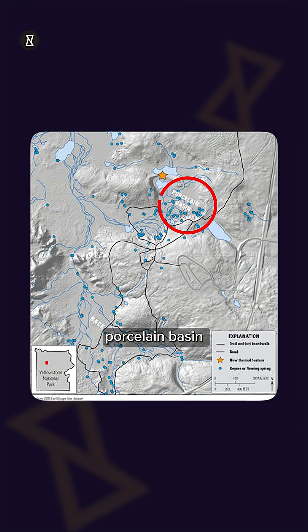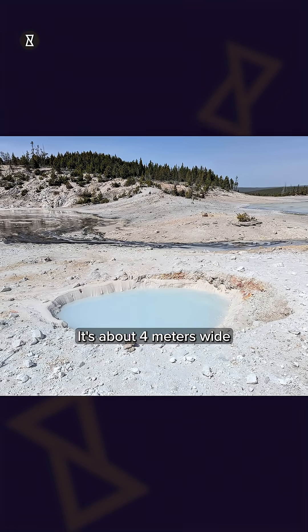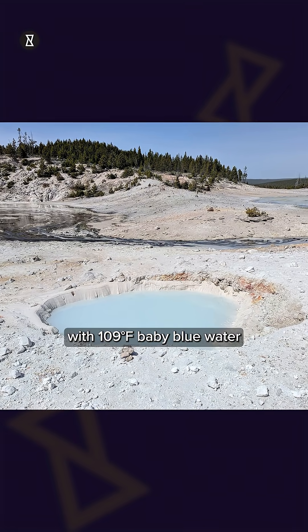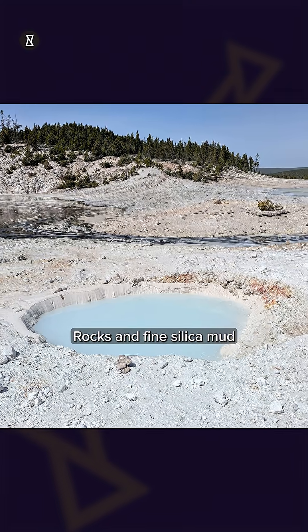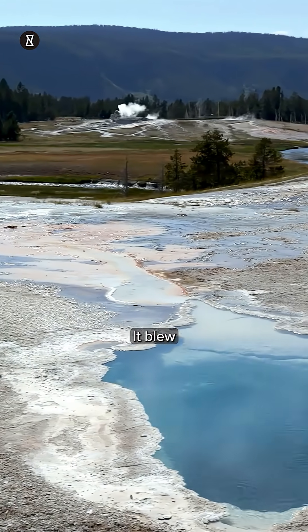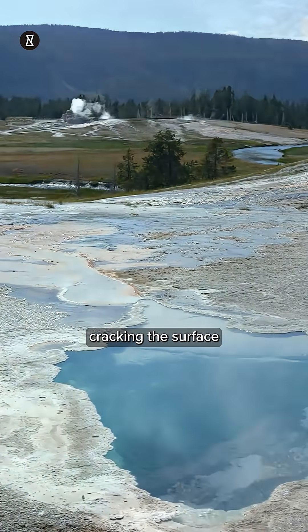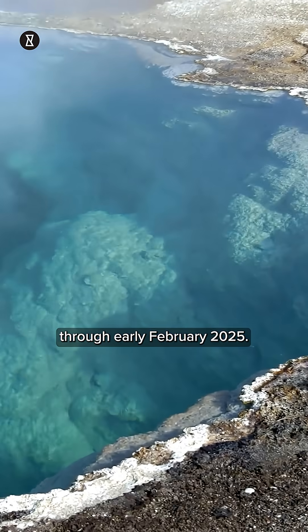This one is in the Porcelain Basin, next to a small clump known as Tree Island. It's about 4 meters wide, with 109 degrees Fahrenheit baby blue water sitting just a foot below the rim, and rocks and fine silica mud scattered around tell the story — it blew. A hydrothermal explosion cracked the surface from late December 2024 through early February 2025.